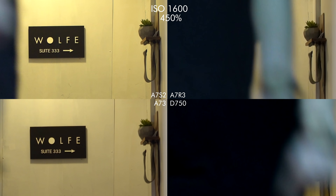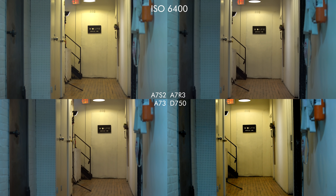First off we're gonna do the test in full frame mode on all four cameras. Keep in mind that the D750 doesn't actually shoot 4K, it only shoots 1080p, so you'll notice a bit of a difference in resolution. We're starting with ISO 1600 just because anything below that is pretty similar across cameras.